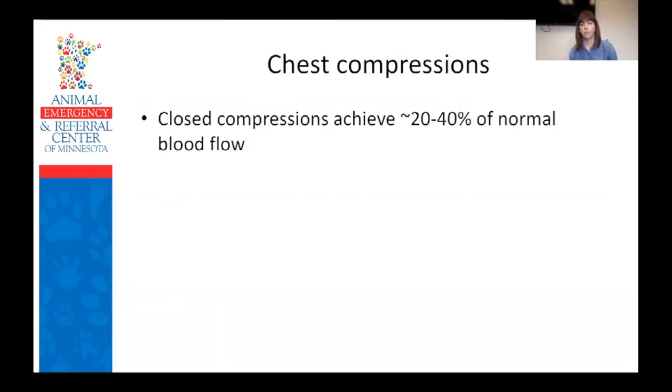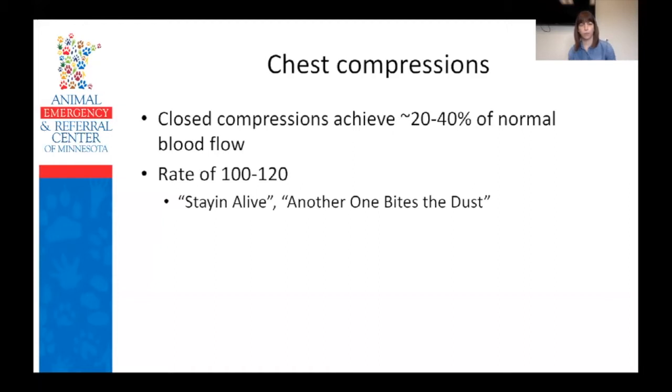A really good quality external chest compression achieves about 20 to 40% of normal blood flow — which really shows the importance of doing a great compression, because a poor one probably gives very little benefit at all. We want to aim for a rate of 100 to 120 beats per minute. It actually really is helpful to have a song you can sing or hum to yourself to make sure you're keeping up with that rate, especially as you get tired and slow down without realizing it. The classic one is 'Stayin' Alive' by the Bee Gees, or 'Another One Bites the Dust' by Queen, depending on whether you're an optimist or pessimist.